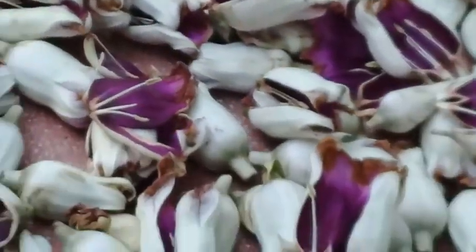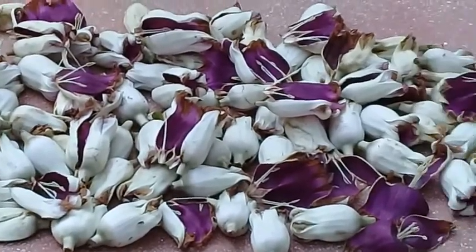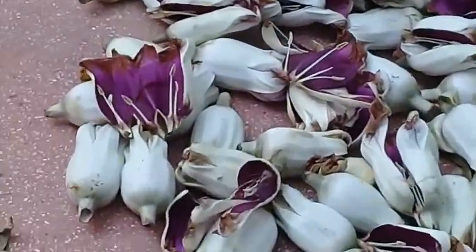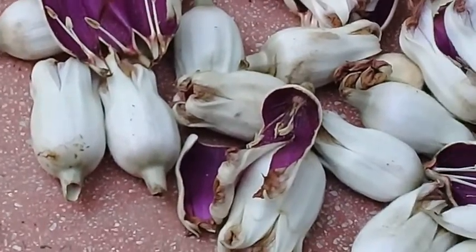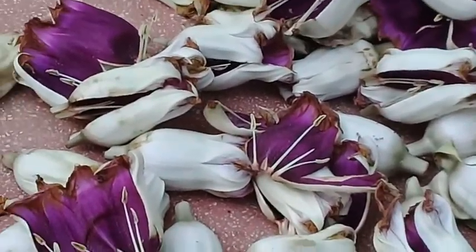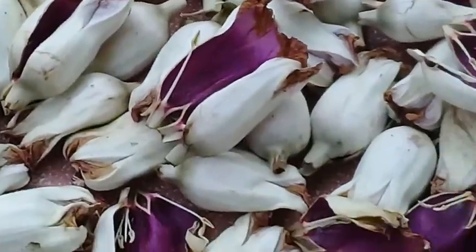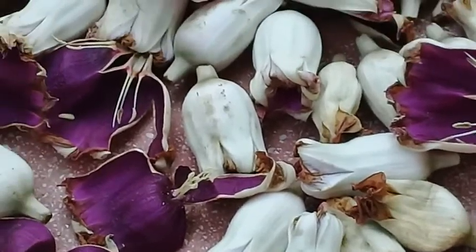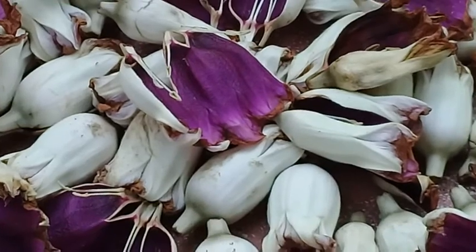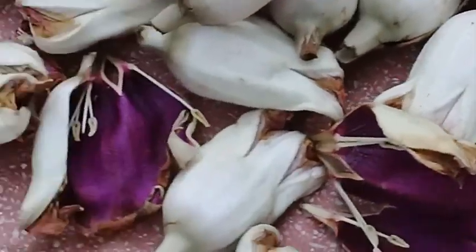Here you can see the flowers. They have a very dark purple color inside, and outside they have a grayish-white color. Some flowers are withered and fallen from the climber, yet even then they still retain a very deep violet-purple color inside.